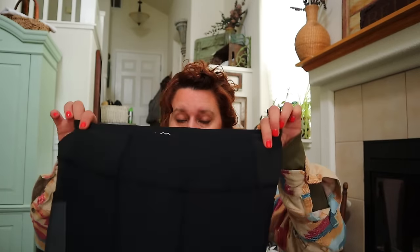This is that other pair of REI Co-op leggings - I found a size large black and a size large brown.